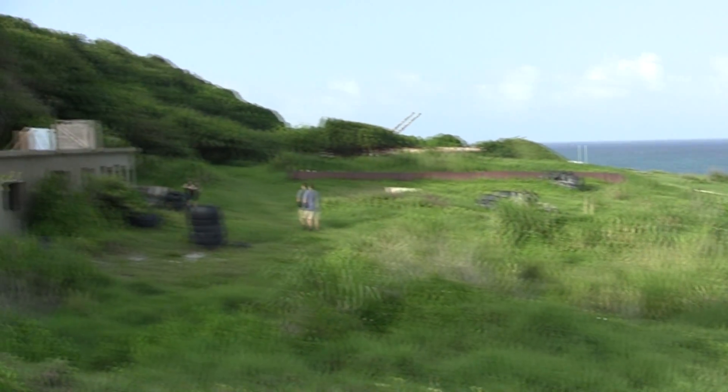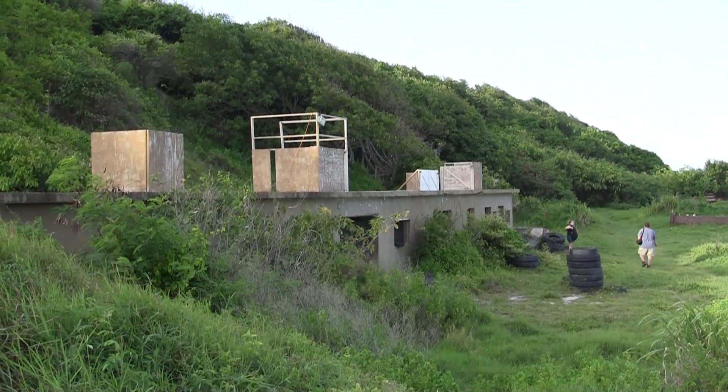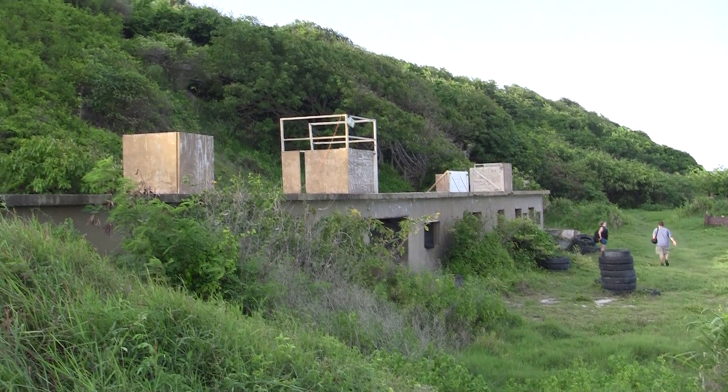Clearly the area is in use and we're not exactly sure what they're doing with it, because all of those wooden structures on top of that bunker were not there before.